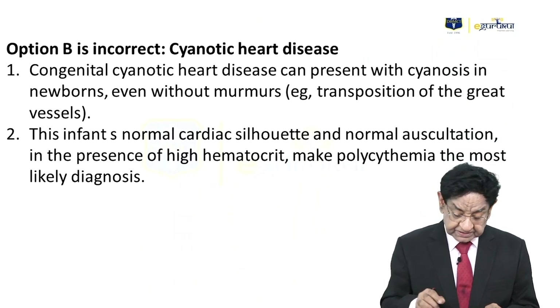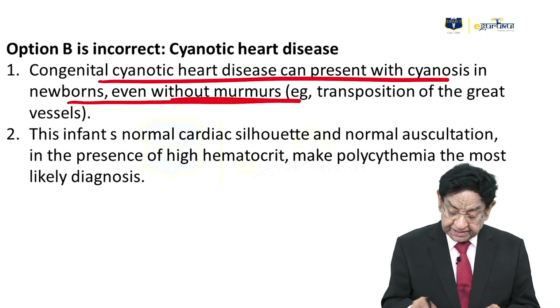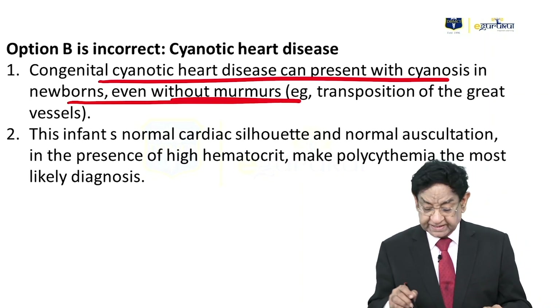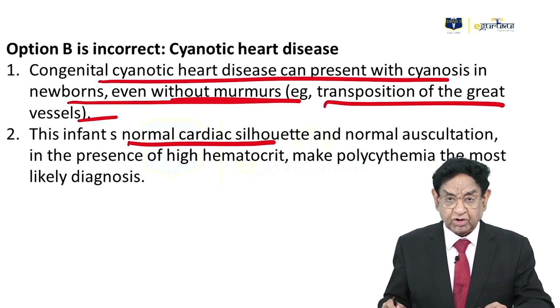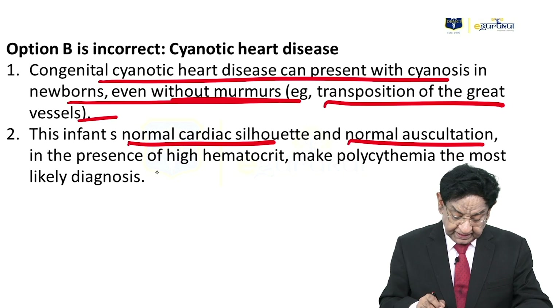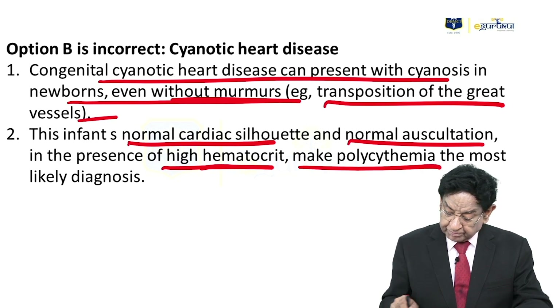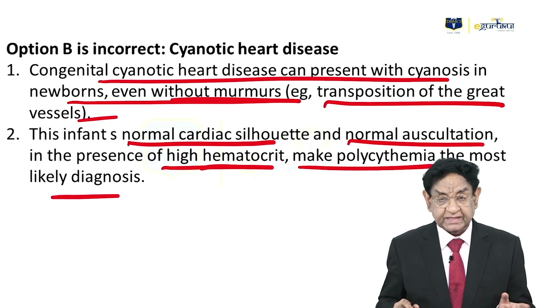Option B — cyanotic heart disease. Congenital cyanotic heart disease can present with cyanosis in a newborn even without a murmur, such as transposition of the great vessels. In our patient, the infant has a normal cardiac shadow on X-ray, normal auscultation, and a high hematocrit — polycythemia is the better diagnosis.